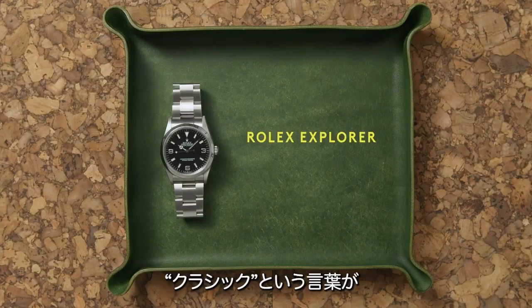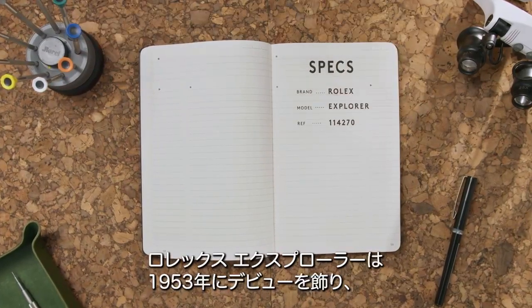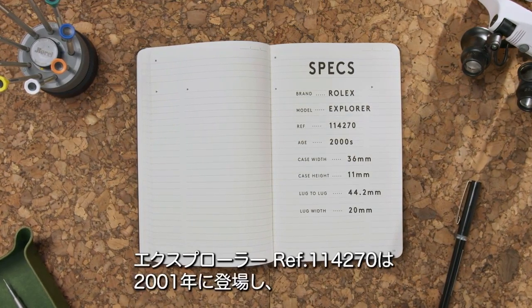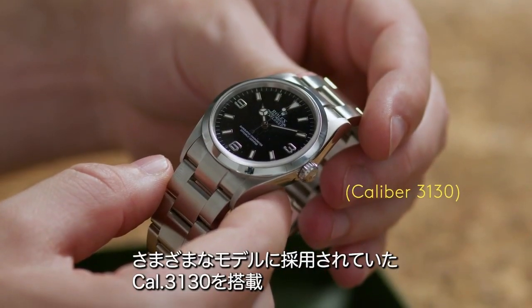The word classic is often thrown around when it comes to Rolex, and usually for good reason. The Rolex Explorer was first introduced in 1953 and over the course of its existence has changed very little. The Explorer 114270 came on the scene in 2001, bringing with it the widely used Rolex caliber 3130.